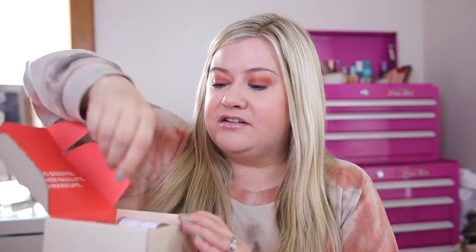Most of their scents are about $29, which is very affordable because perfume can be so expensive. I love to smell good and scents bring me joy, but they can get up to the hundred dollar range for a good perfume. So I think this is awesome — let me show you guys what this looks like. Basically this is the little box it comes in with your perfume inside.